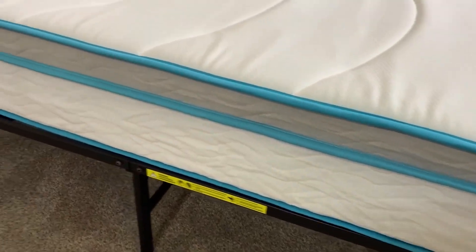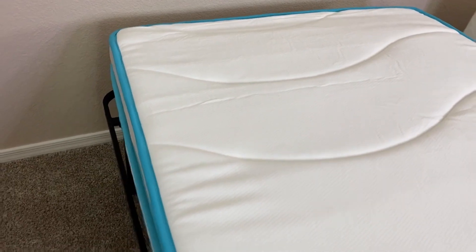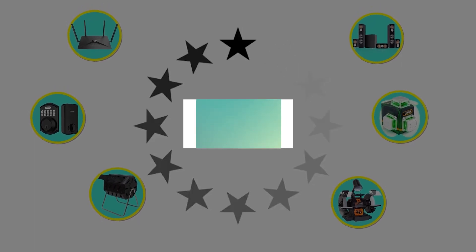Here are the main features of this product: multiple size options, bouncy feel, and easy to assemble. This product's customer review is 4.5 out of 5.